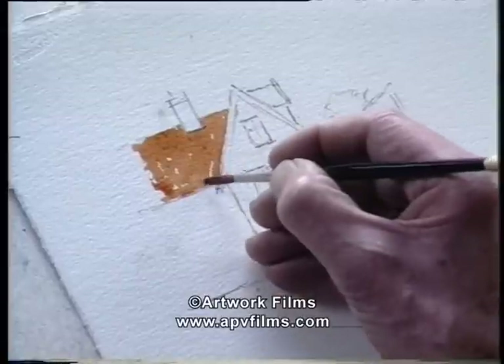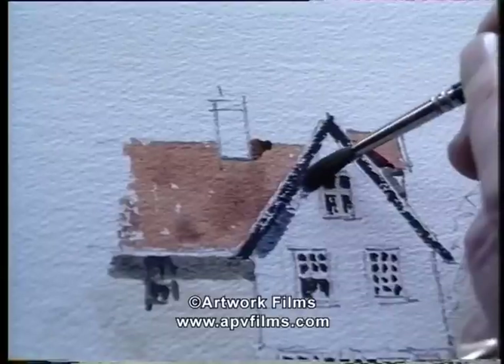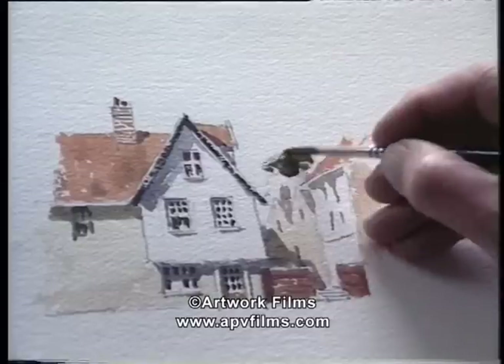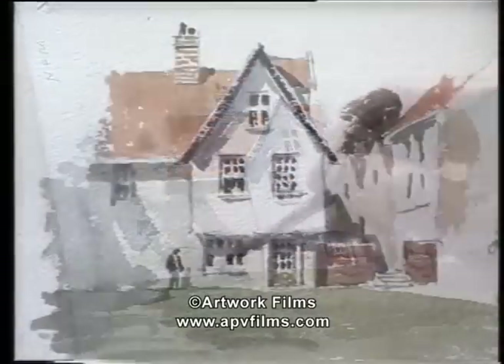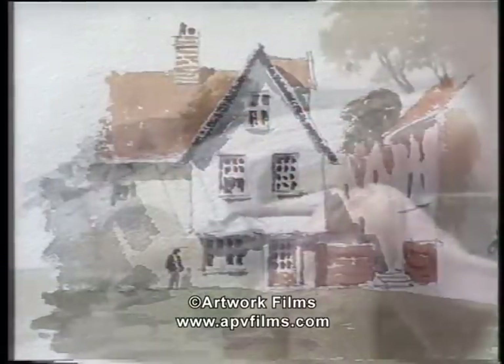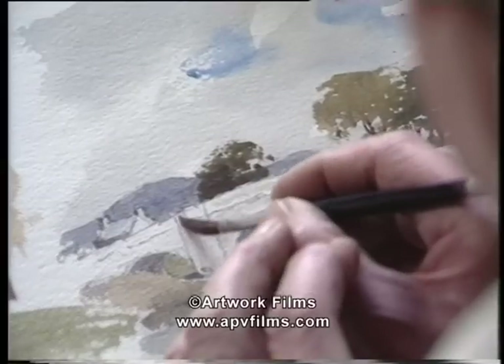I'd like to go a little further into architecture and give you some more building details. I've got here a very interesting subject of old knowledge. Now I'd like to mention bridges — they are a very attractive subject to paint.